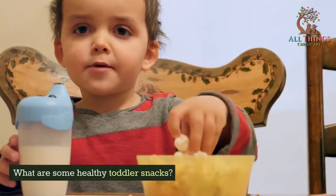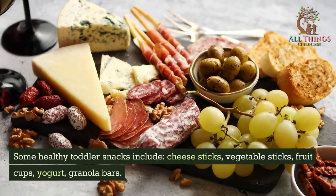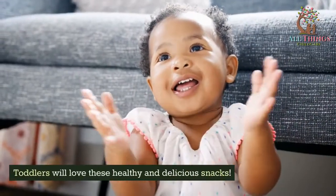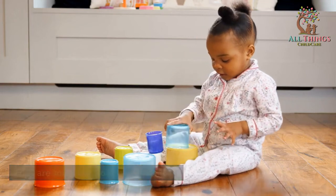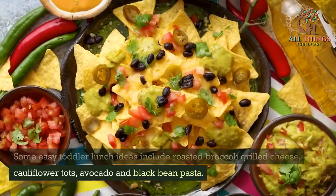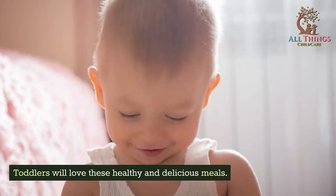What are some healthy toddler snacks? Some healthy toddler snacks include cheese sticks, vegetable sticks, fruit cups, yogurt, and granola bars. Toddlers will love these healthy and delicious snacks. What are some easy toddler lunch ideas? Some easy toddler lunch ideas include roasted broccoli grilled cheese, cauliflower tots, and avocado and black bean pasta. Toddlers will love these healthy and delicious meals.